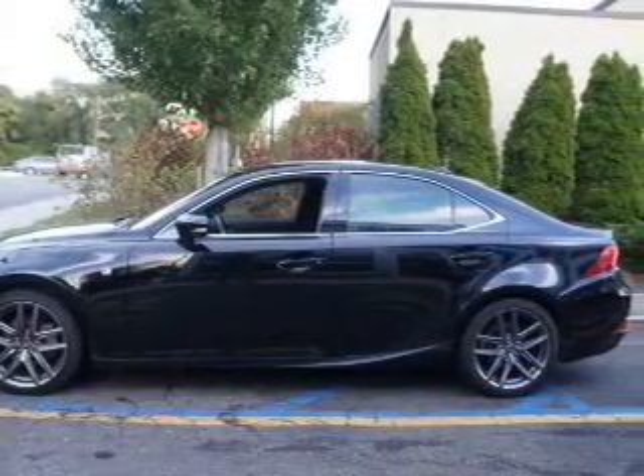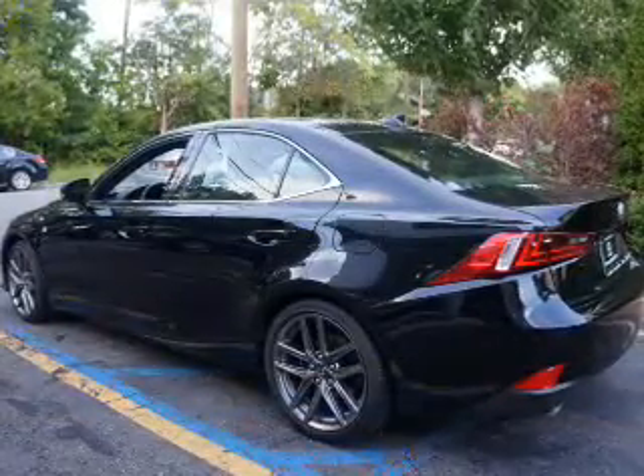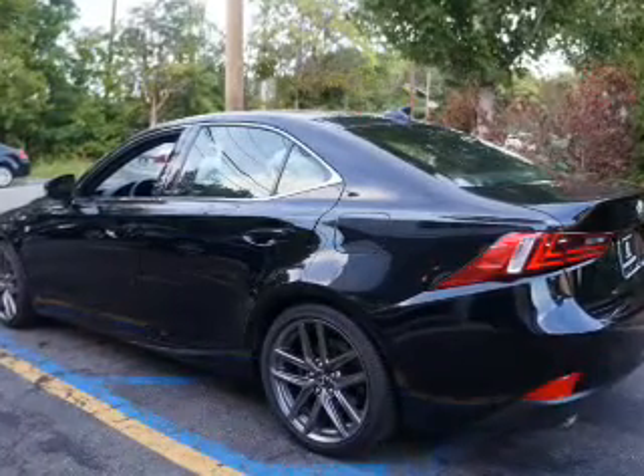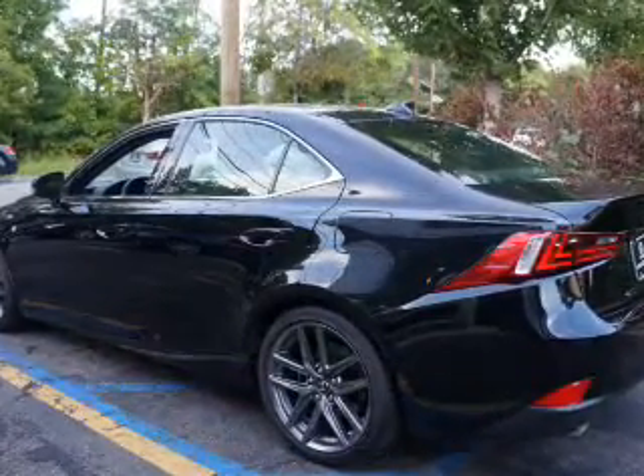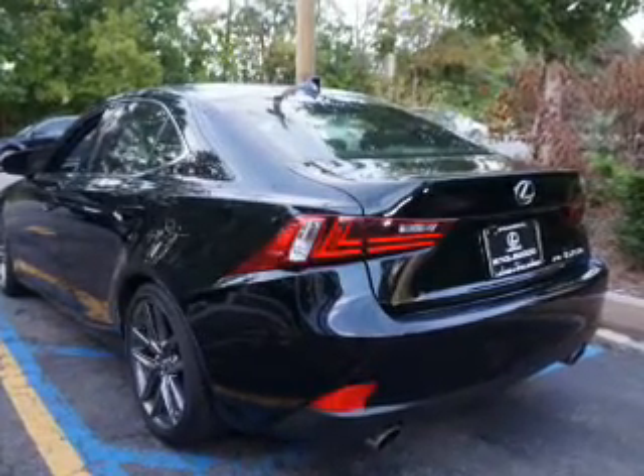Inside you'll find heated seats, Bluetooth connectivity, an auxiliary input, steering wheel controls, push-button start, automatic climate control, curtain head airbags, front airbags, side airbags, and side impact door beams.